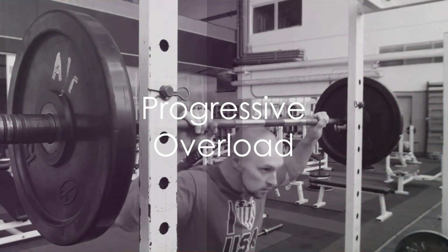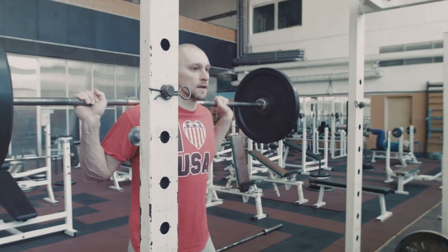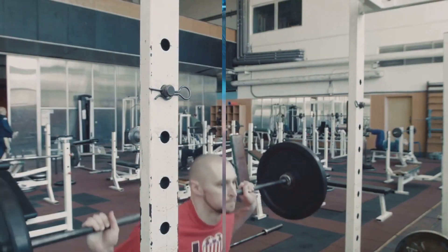On to hack number six: progressive overload. Don't shy away from challenges. Gradually increase your weight, reps, or intensity to keep your muscles on their toes.